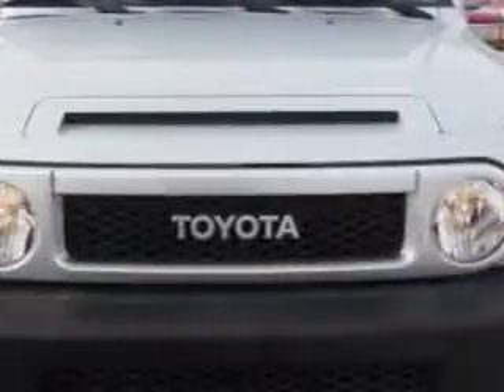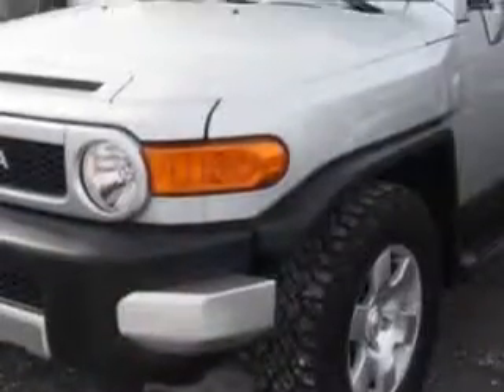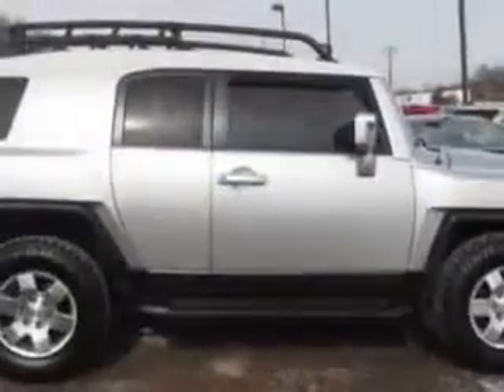Check out this titanium metallic 2007 Toyota FJ Cruiser SUV 4x4, equipped with a six-cylinder engine and an automatic transmission.